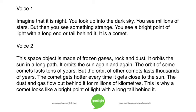It orbits the sun again and again. The orbit of some comets lasts tens of years. But the orbit of other comets lasts thousands of years. The comet gets hotter every time it gets close to the sun. The dust and gas flow out behind it for millions of kilometers.